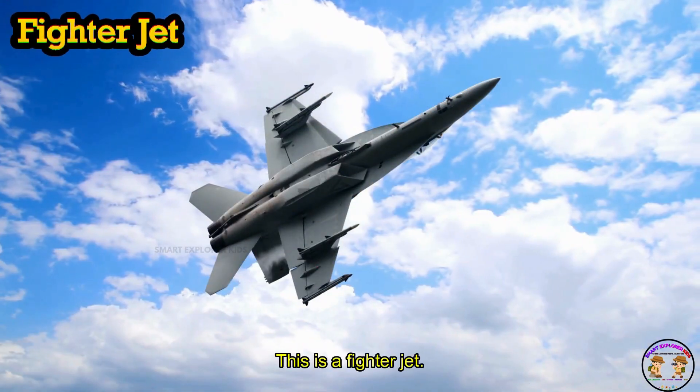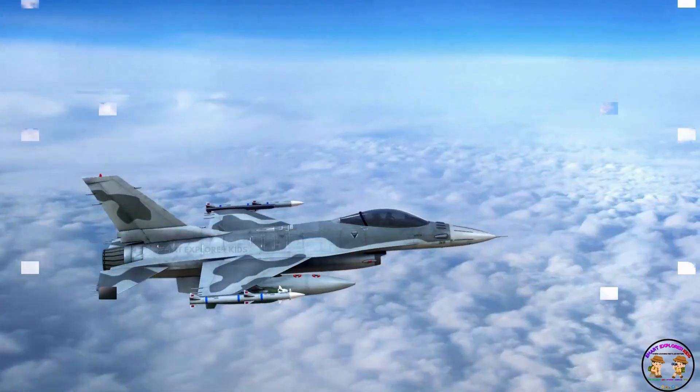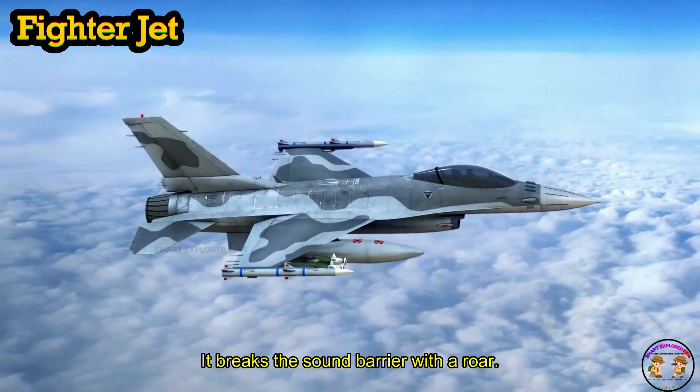This is a fighter jet. Fighter jet is super fast and used by the Air Force. Zoom! It breaks the sound barrier with a roar.